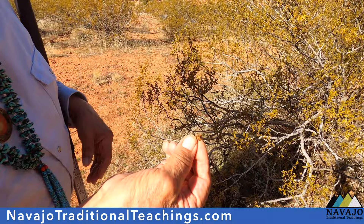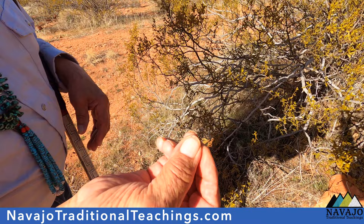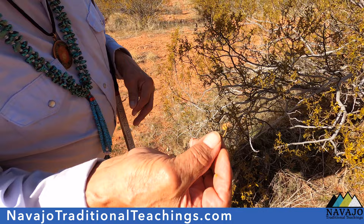It had a blossom at one time. Now it is starting to go to seed, so we're in the season where the flower part is gone and the seed is going to be produced off of this plant.